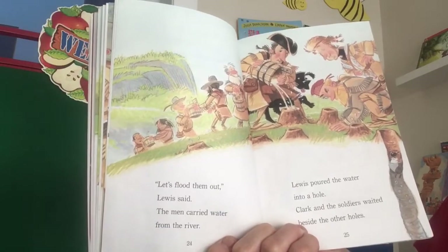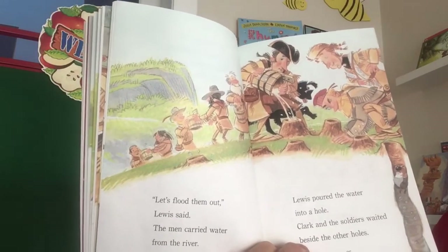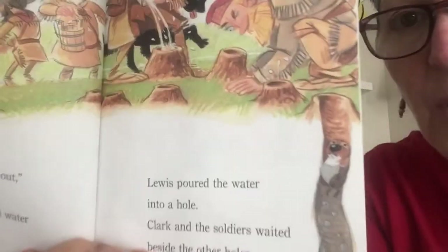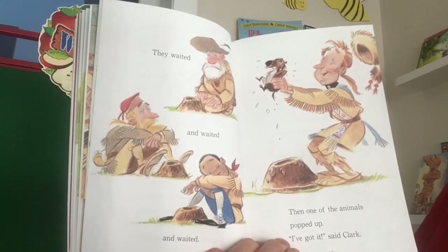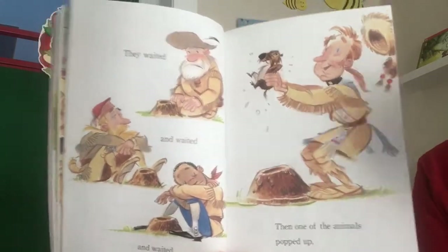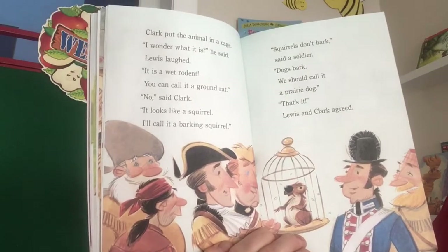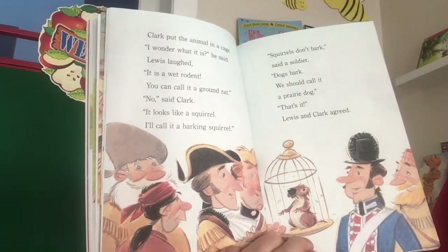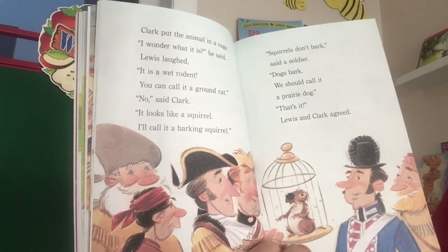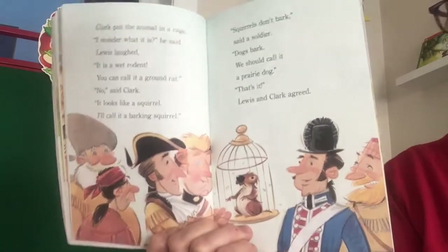"Let's flood them out," Lewis said. The men carried water from the river. Lewis poured the water into a hole. Clark and the soldiers waited beside the other holes. They waited and waited, then one of the animals popped up. "I've got it," said Clark. He put the animal in a cage. "I wonder what it is," he said. Lewis laughed. "It's a wet rodent. You can call it a ground rat." "No," said Clark. "It looks like a squirrel. I'll call it a barking squirrel." "Squirrels don't bark," said a soldier. "Dogs bark. We should call it a prairie dog." "That's it," Lewis and Clark agreed.